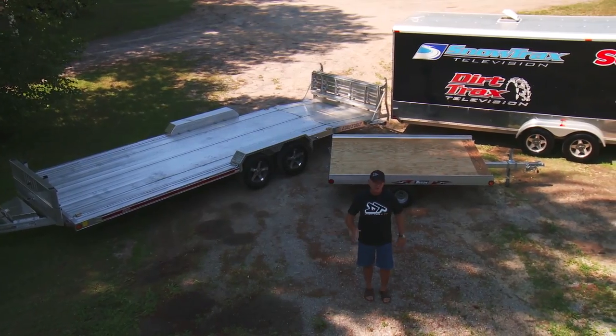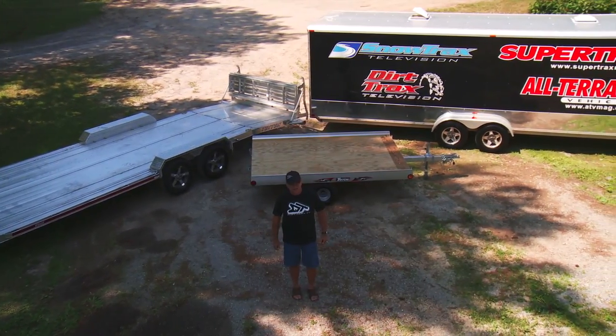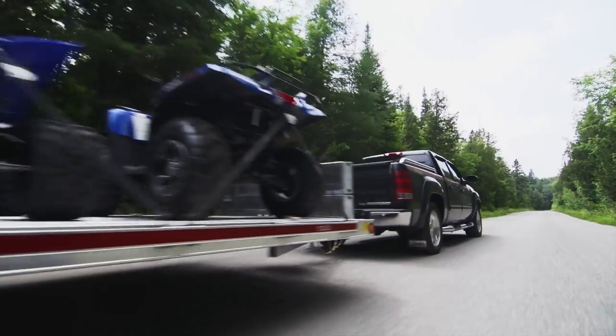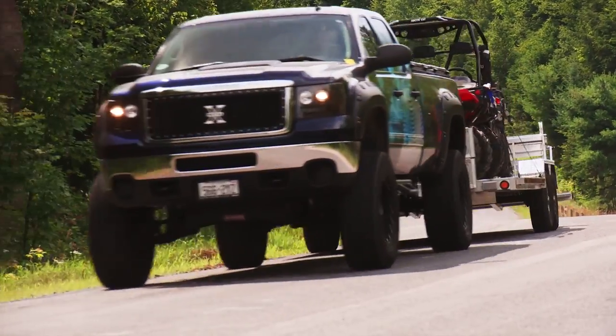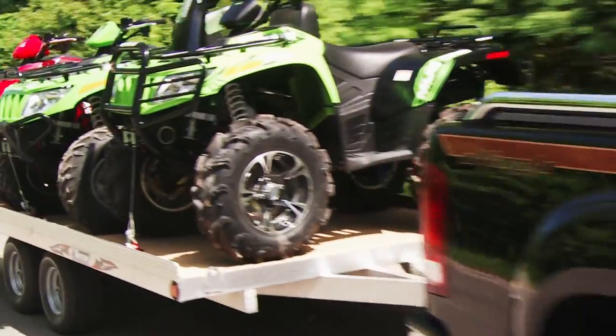At some point in your ATV and side-by-side experience, you will require a trailer to haul your toys. The question you must ask yourself is: what trailer will most precisely fit my needs and budget while still hauling my rides in style? There are hundreds of different trailer variations and dozens of manufacturers ready to compete for your business. Before you run out and buy a trailer that's too small, too big, too heavy, or not well made, let us give you some insight into what we think an ATV or side-by-side owner should look for in a trailer purchase.